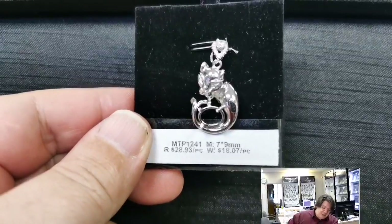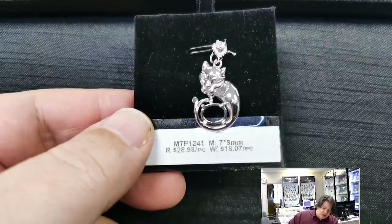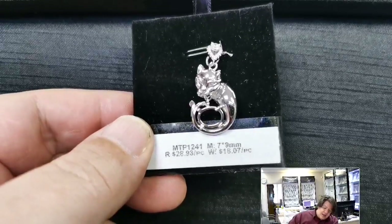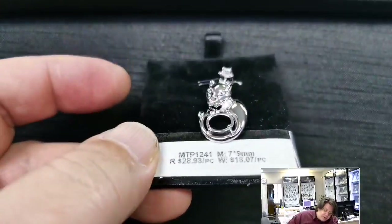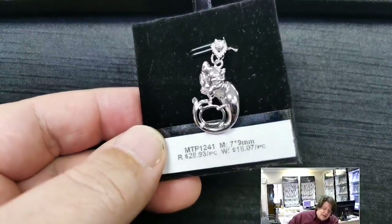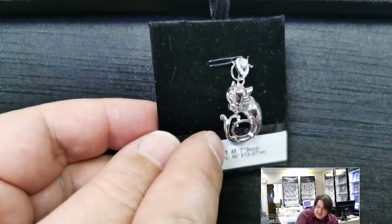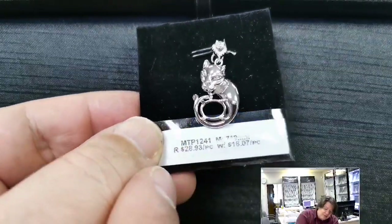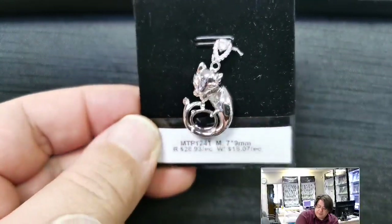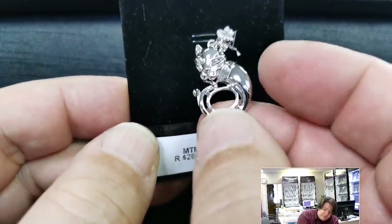MTP 1241 for a 7x9 millimeter oval cabochon or cut stone. Retail price $28.93, wholesale $18.07. This cute little — fox? panther? It's some kind of cat with a split tail that gives it almost a dragon quality. Lovely little cubic zirconia on an inverted bail. I don't know what to say — it's a panther.